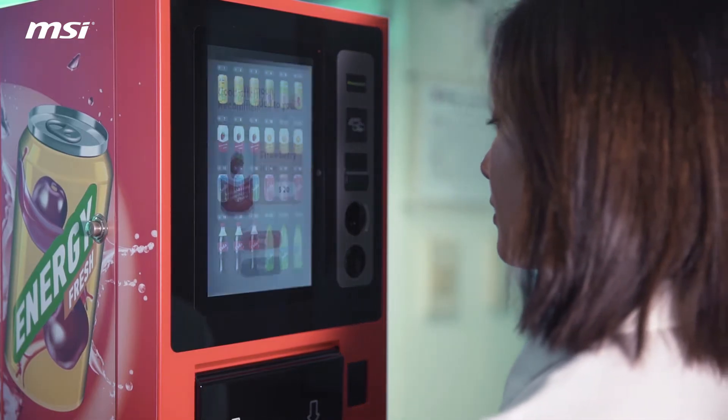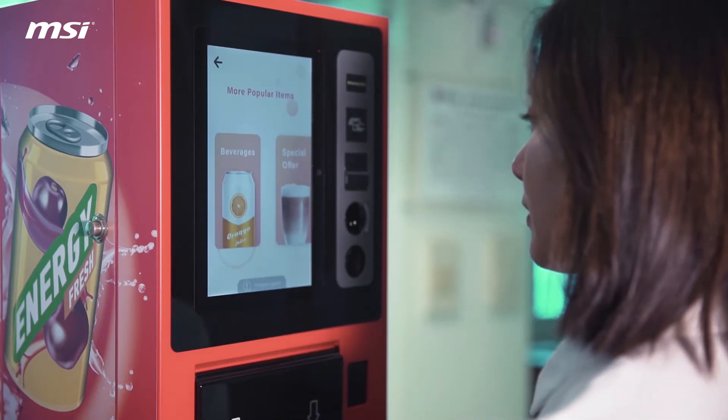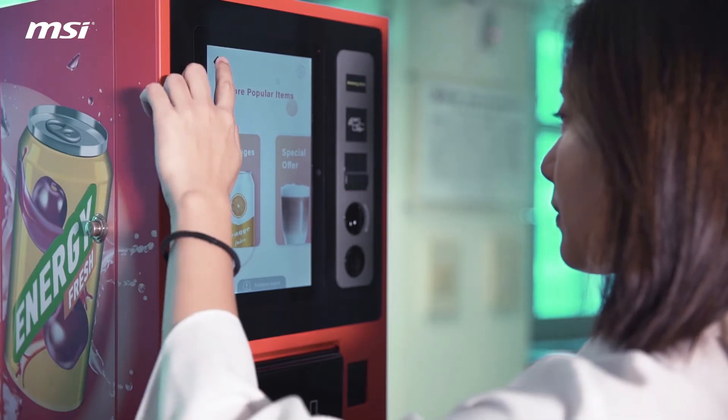If I get closer to the machine, it will automatically detect if I am female or male, and also recommend my favorite drinks for me.